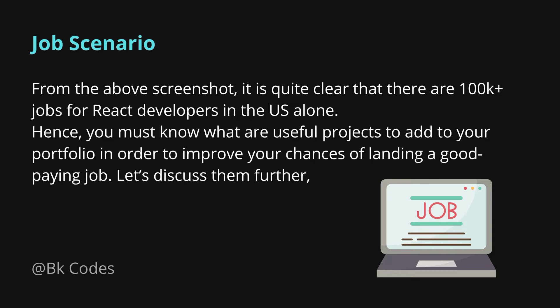The job market is pretty solid, and when there is such high demand for a framework or library, you must ask yourself why you are not learning it. I highly recommend learning React — it is beginner-friendly, the job market is strong, and you should definitely check it out.